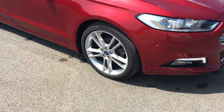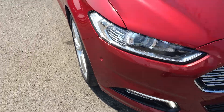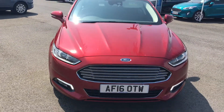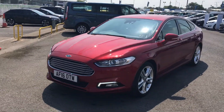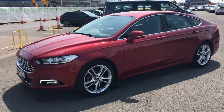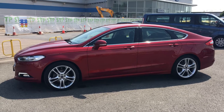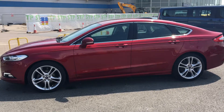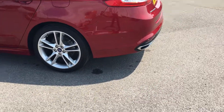19 inch alloy wheels, front parking sensors, hard easy fuel capless fueling system, rear parking sensors.